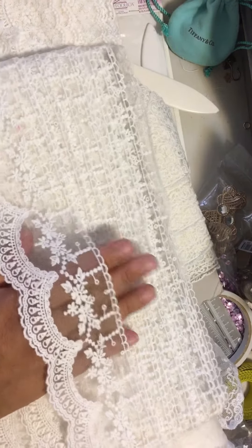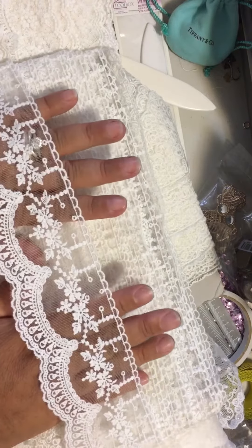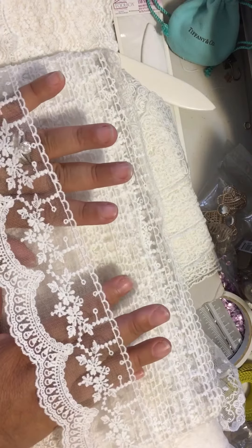So again, if I run short, I have plenty of lace in here that you'll still get your eight yards if I'm short on one of these.